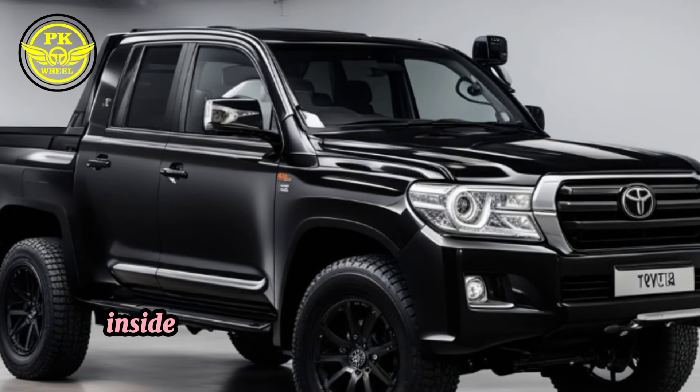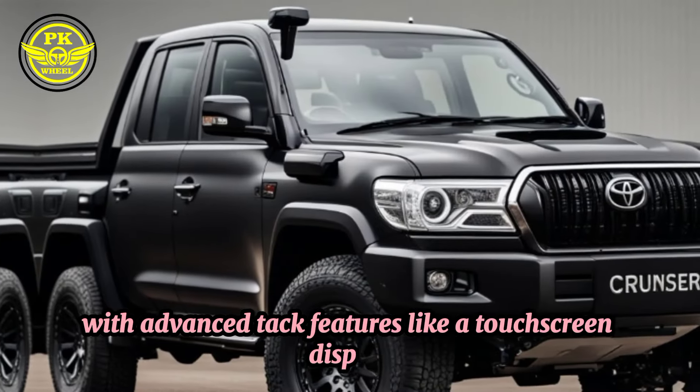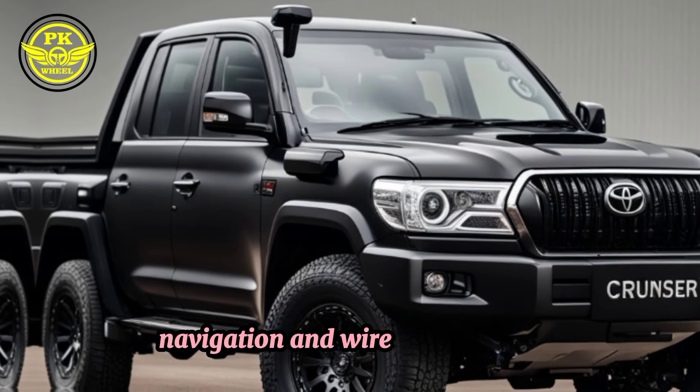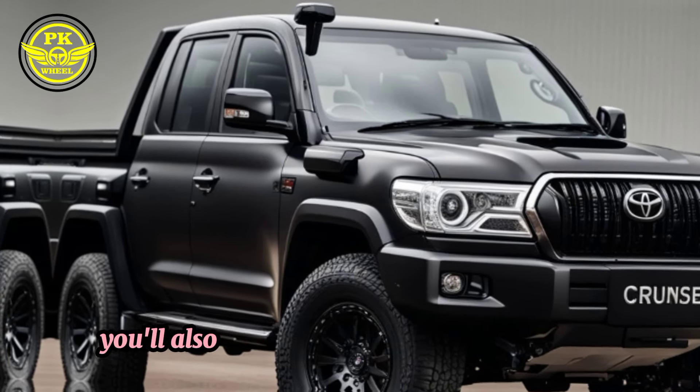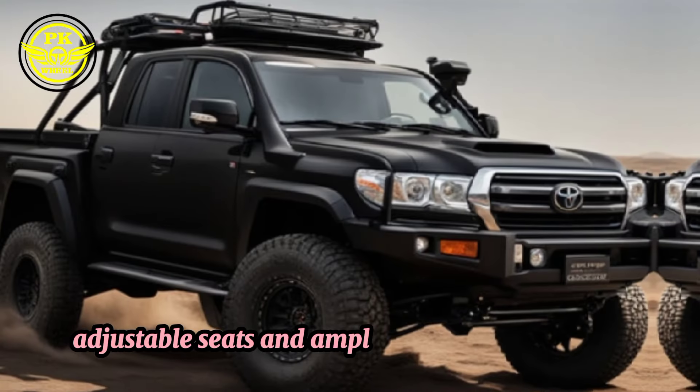Inside, the Land Cruiser Pickup Crate boasts a premium, comfortable cabin with advanced tech features like a touchscreen display, navigation, and wireless charging. You'll also appreciate the generous legroom, adjustable seats, and ample storage for your gear.